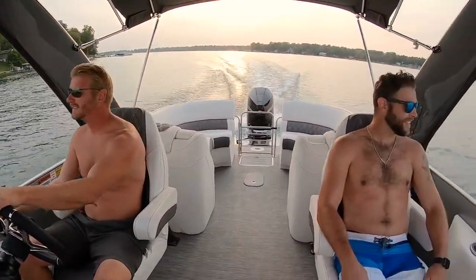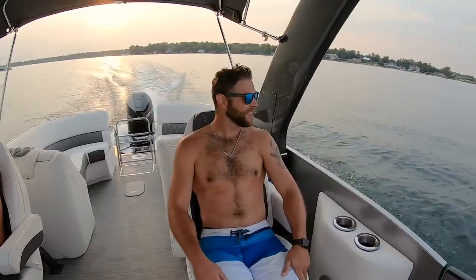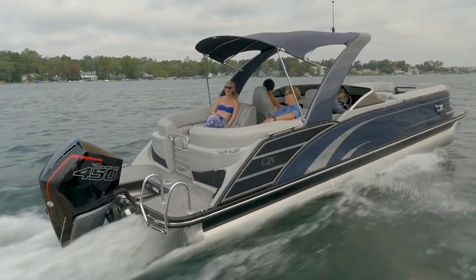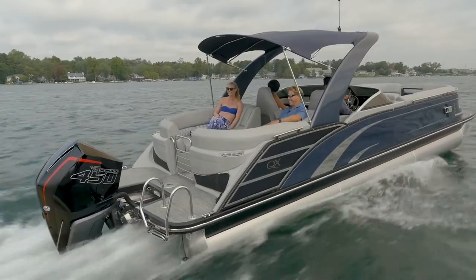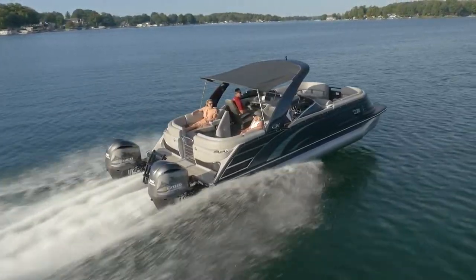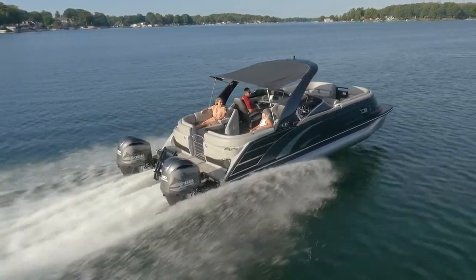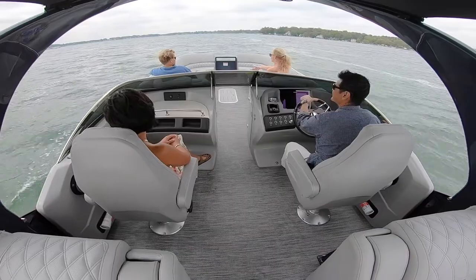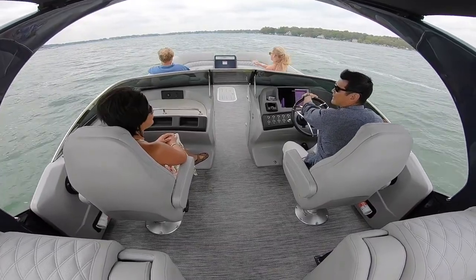An optional Roswell speaker upgrade is also available. The QX line comes in over 40 different floor plans including stern drive IOs and 10-foot wide beam available in twin engine configurations. The QX may be paired with engines up to 450 horsepower, allowing for a staggering 900 horsepower on twin engine models, making this one of the fastest pontoons on the market.